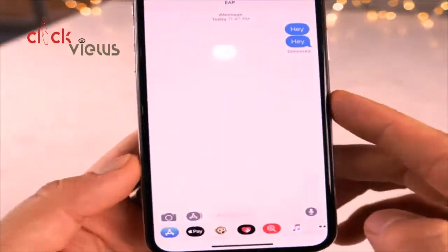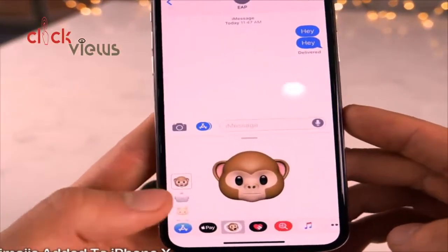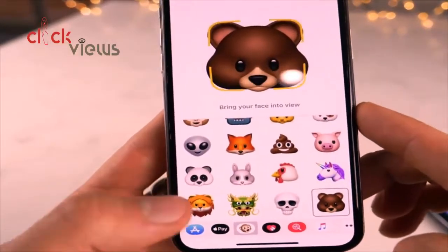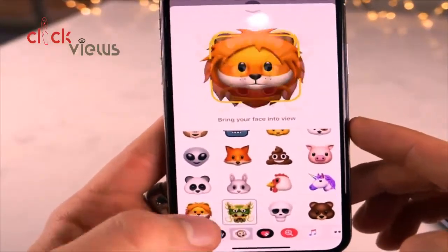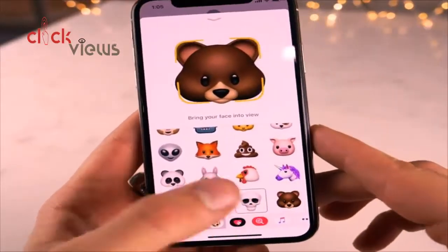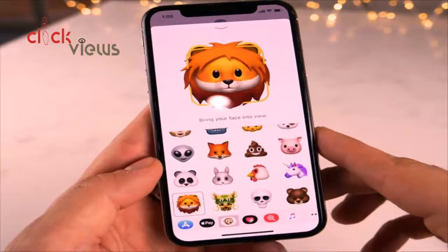Earlier today before the release, Apple released several new Animojis for the iPhone X. Scrolling up you can see there are four new ones: a lion, a dragon, a skull, and a teddy bear. Pretty cool that Apple is expanding and adding new ones — their fascination with emojis in general is quite interesting.